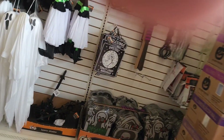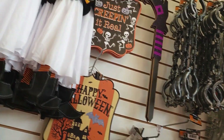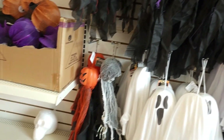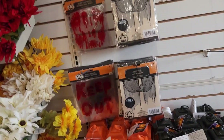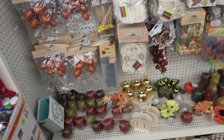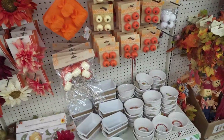Then we got ghosts and gravestones. These little pumpkins are cool - they're made out of wire and like a mesh, and they light up. Then they just have some soft stuff, which is nice to see. All kinds of crafty things, things to make things with.